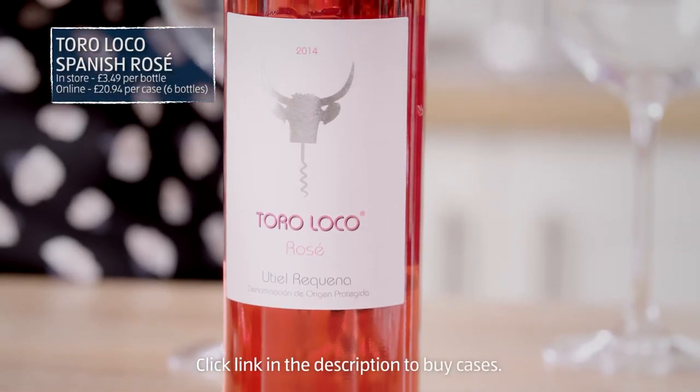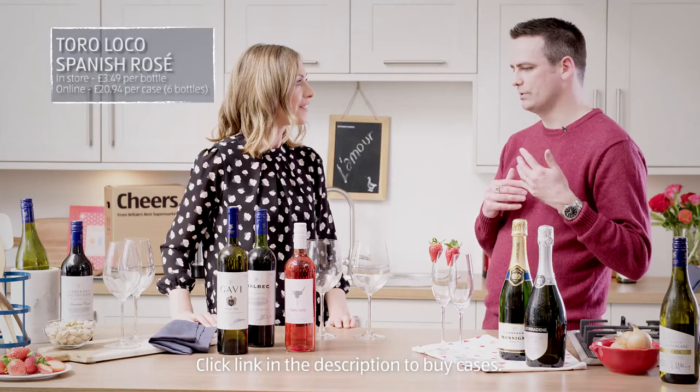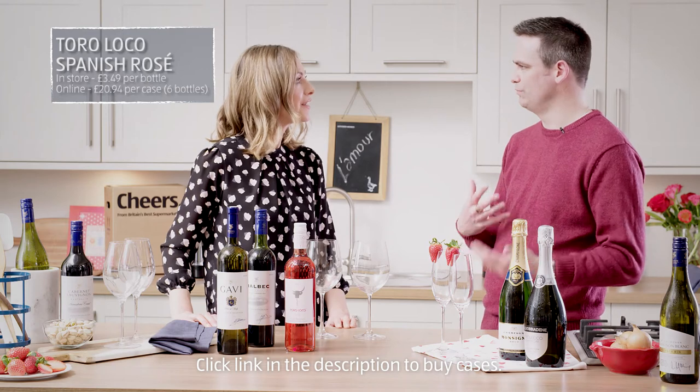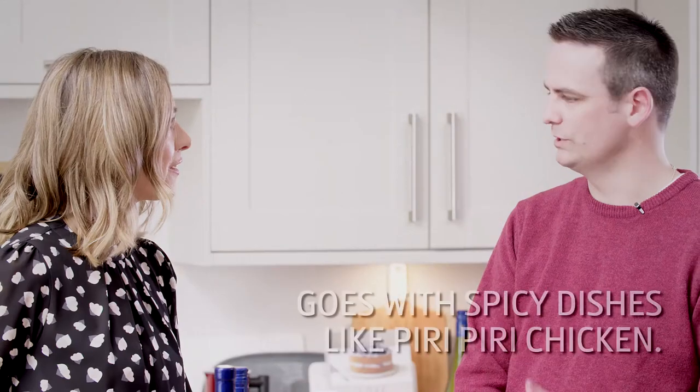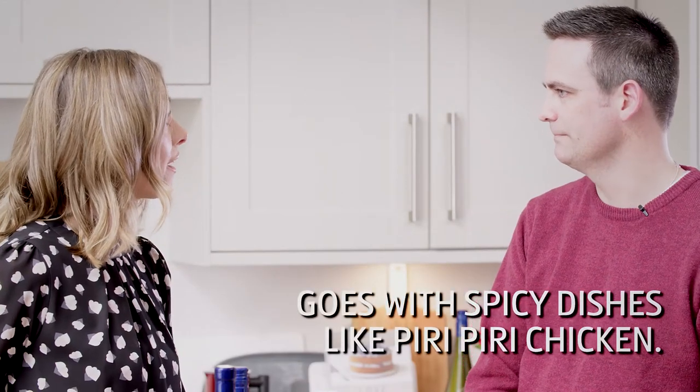What about the rosé? This is Torre Loco rosé from Spain. It's got a really nice, fresh strawberry flavour from the Tempranillo grape — great served chilled on its own, or because it's got a nice fruitiness, it works with spicy food like peri-peri chicken.